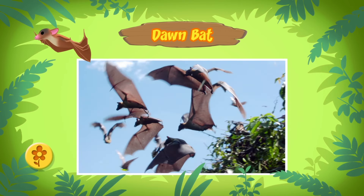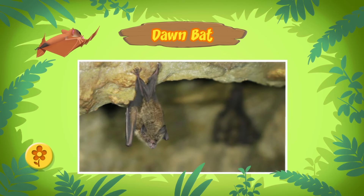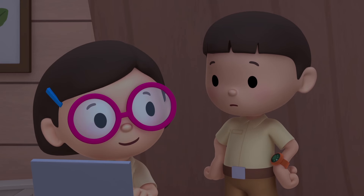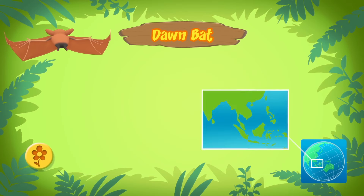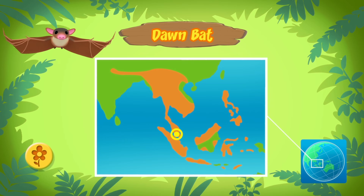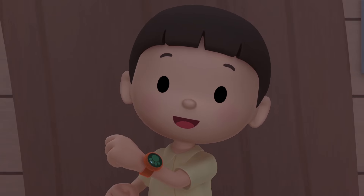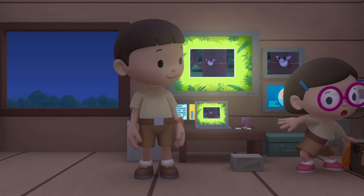But why was that bat behaving so strange earlier? Dawn Bats are nocturnal, which means they are active during the night. You must have frightened it with the flash when you took the photo. I'll make sure to switch off the flash next time. Where does it come from? Dawn Bats live in different countries in Southeast Asia. Should we return it to its home? There aren't enough dark places for it to rest here. Come and join us. I'm sure the bat would love that. Let's go.